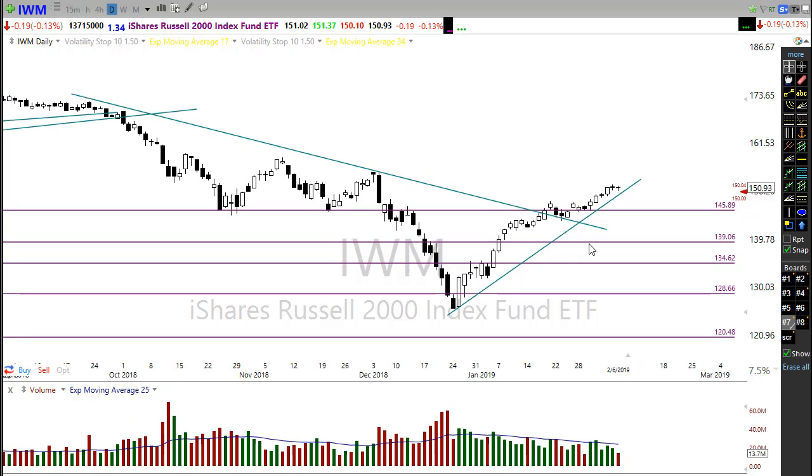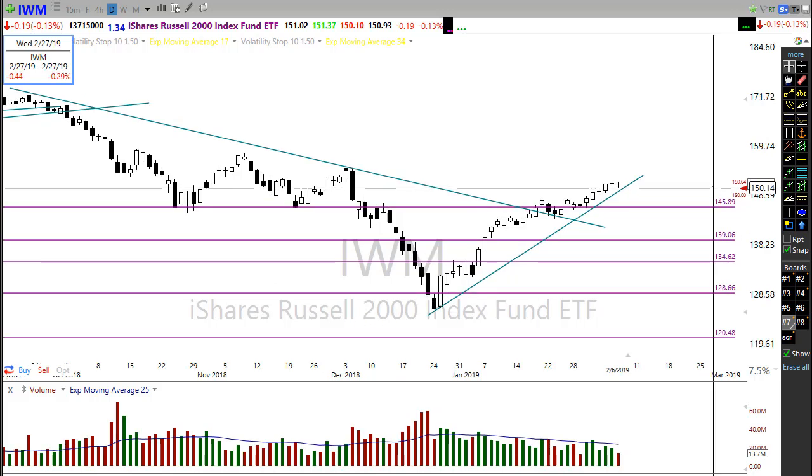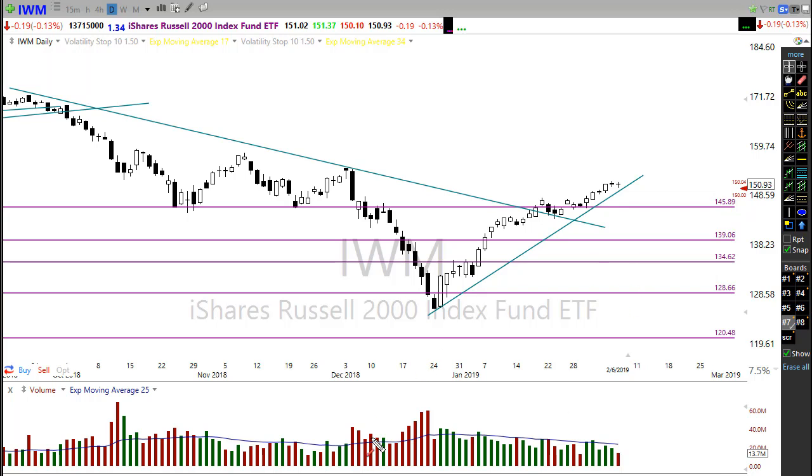IWM has had a really nice run-up here, holding price support and doing all the things we want to see in a chart. Now showing a little bit of gap down this morning — a little bit of rest, nothing major. If we do rally, there's that next price resistance level we have to concern ourselves with. As long as we stay above this price support area in here, we should be in great shape to bounce off that and continue this bullish move.